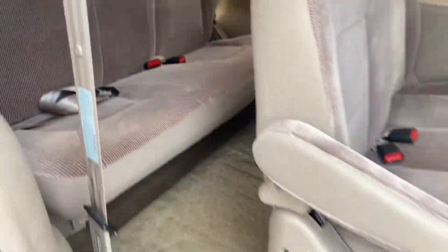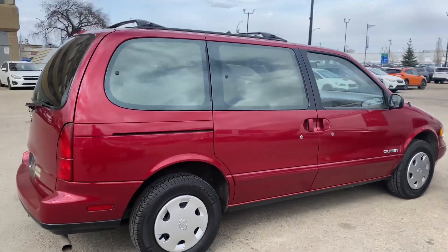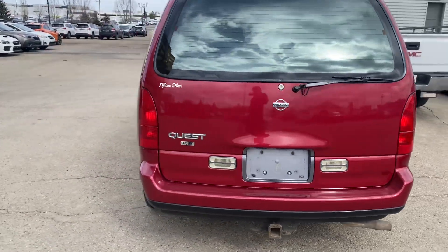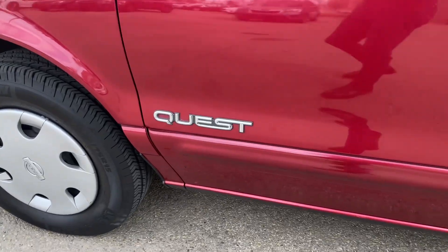And totally odor-free on the interior too — no signs of smokers. Let me know your thoughts. Pretty cool, pretty clean — extremely clean, really. Thanks for watching. That's Kaz here at Rally Subaru. Have yourself a great day.